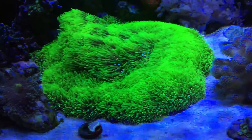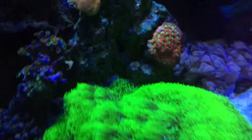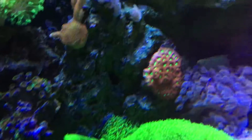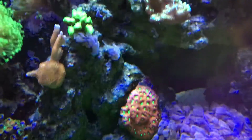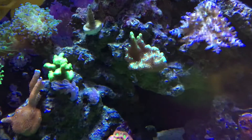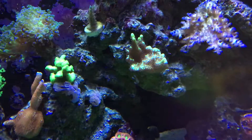Green star polyps are out of control — purple starting to get up on the rock, they'll have to peel it back at some point. War coral. Montipora spongodes — that's the green one with the dark brownish polyps.